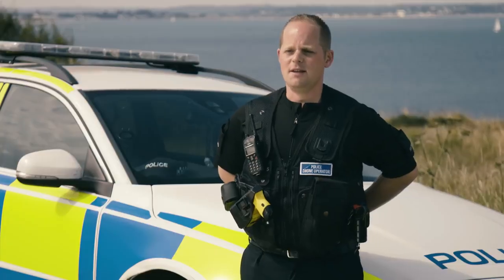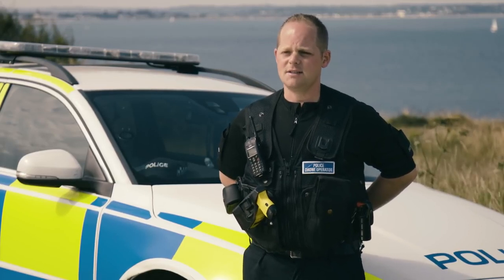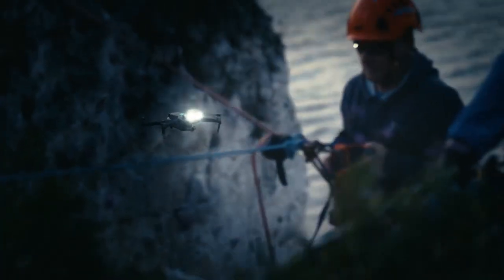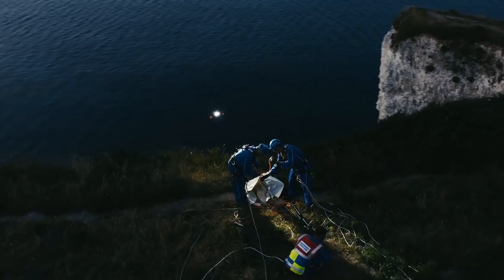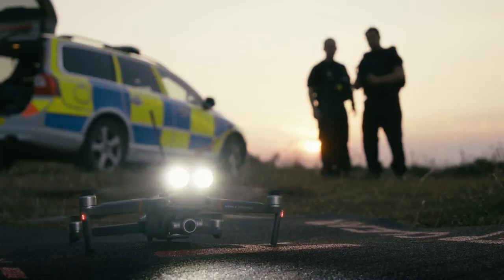Drones are having a real impact on policing in the UK. It's giving us much better situational awareness at incidents and it's making things a lot safer for our officers. The innovative features are an exciting development and as a team, we're really looking forward to working with the Mavic 2 Enterprise in the future.